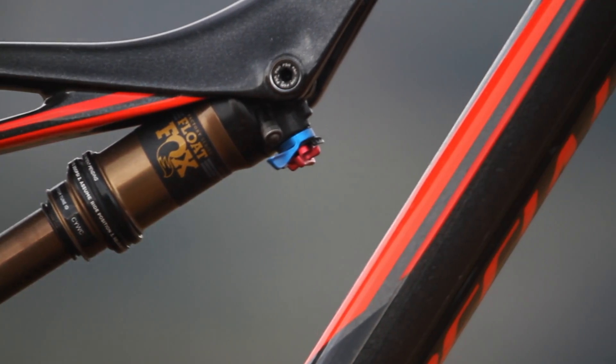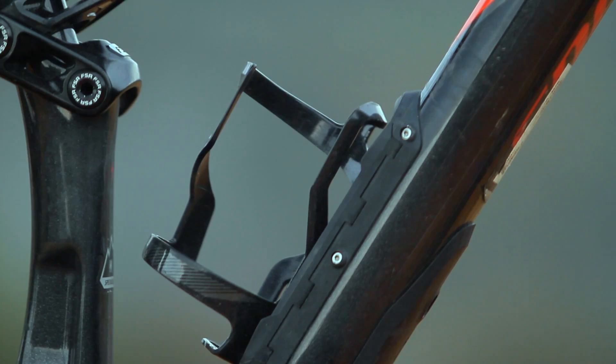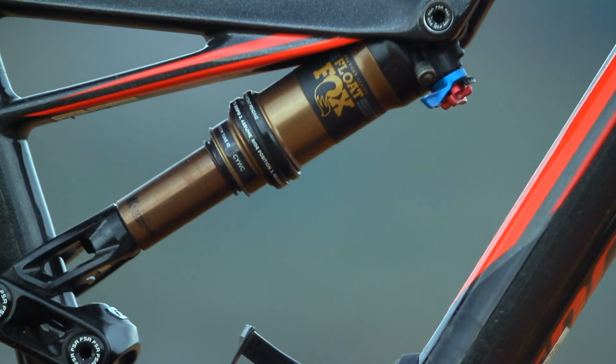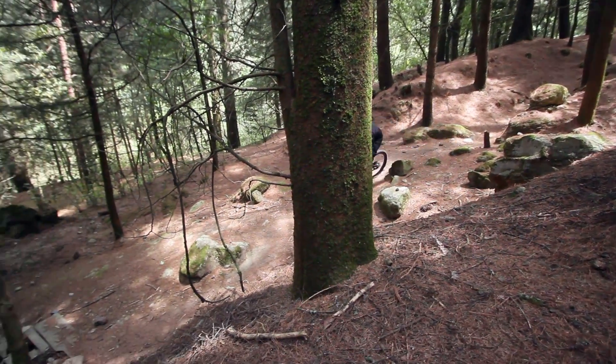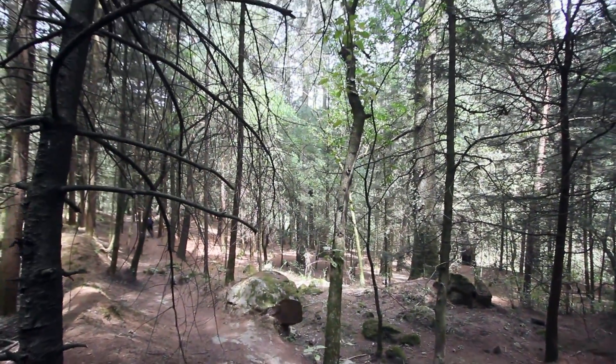The suspension is also very good. In the rear we have a Fox Float shock in the DPS model. It is worth mentioning that it has AutoSag technology, which comes on most Specialized bikes — with just a small button, the shock pressure is automatically set to the appropriate level for our weight.